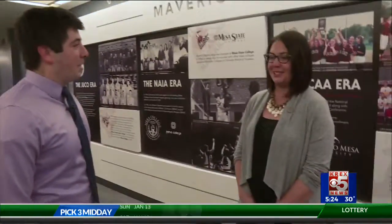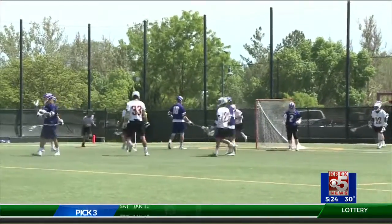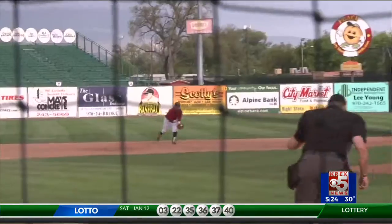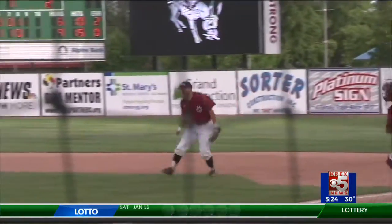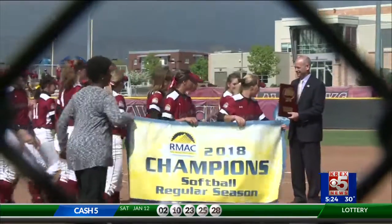Yeah, you never quite forget being an athlete. It's a beautiful way to preserve the history of CMU athletics. It's just overwhelming. President Foster also said that the Hall of Honor video boards is an ongoing project, and they're constantly looking for old yearbooks, photos, or videos of old Maverick athletics. So if you have anything that might be a good addition to their archives, CMU would love to hear from you.